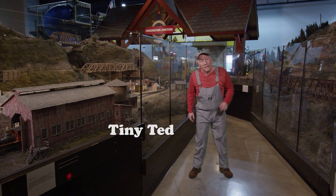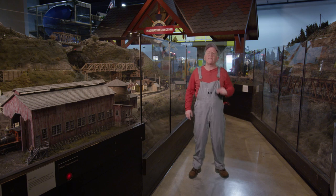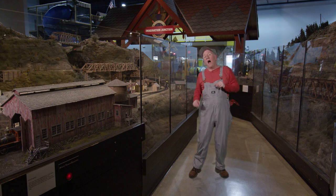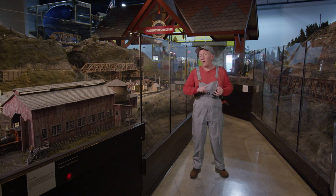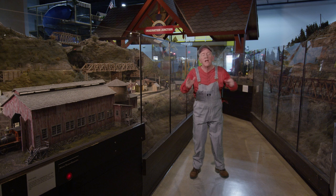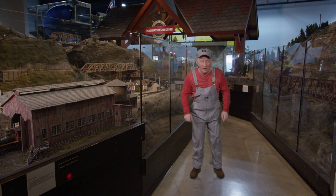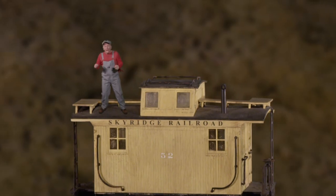Tanya Ted here at Entertainment Junction. One of the questions I get asked the most is why don't trains have cabooses anymore? Well, a caboose was a place where a brakeman, a flagman, or the conductor could work. Why don't we just jump on in and I'll show you what I'm talking about.